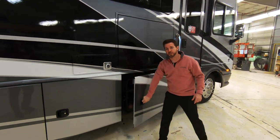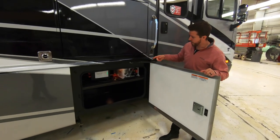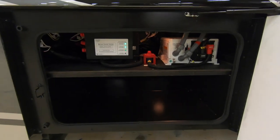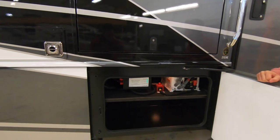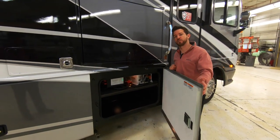In our first luggage compartment we have a 2,000 watt pure sine inverter, an inverter disconnect, and a BCC box with some fuses as well as storage. Here at Fleetwood we understand how important storage is in a motorhome, so we utilize any spot available to provide that storage for you.